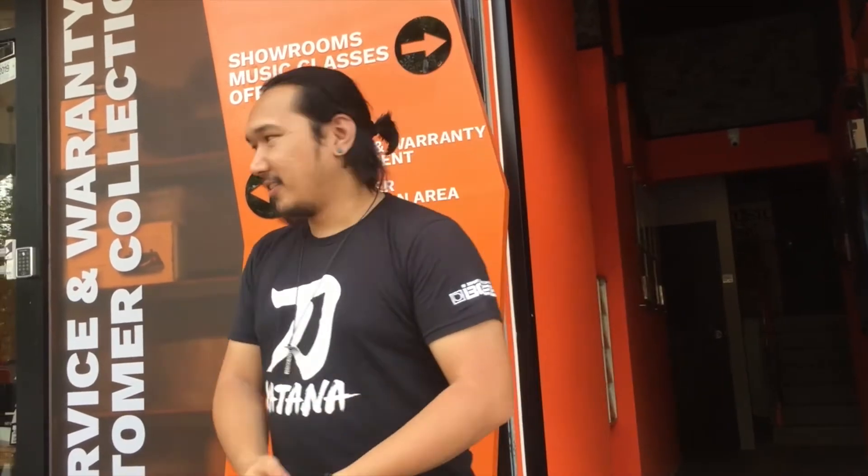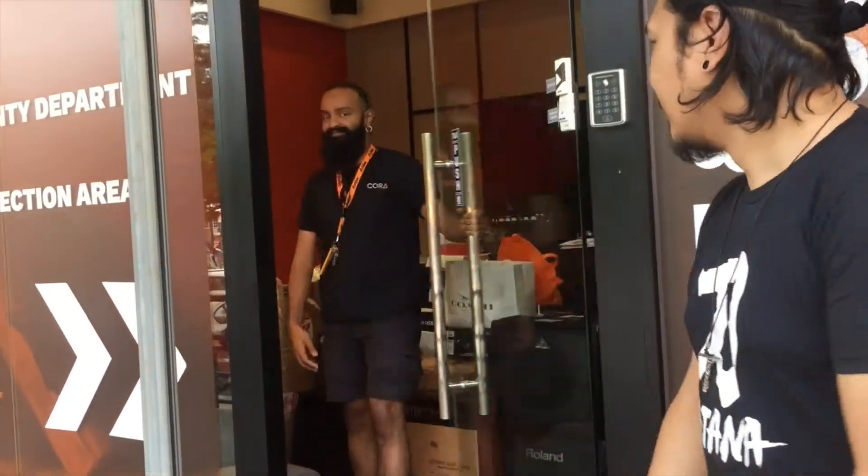Hello ladies and gentlemen at home. I am now at Music Police, and this is one of the biggest stores in Malaysia, so let's check it out.